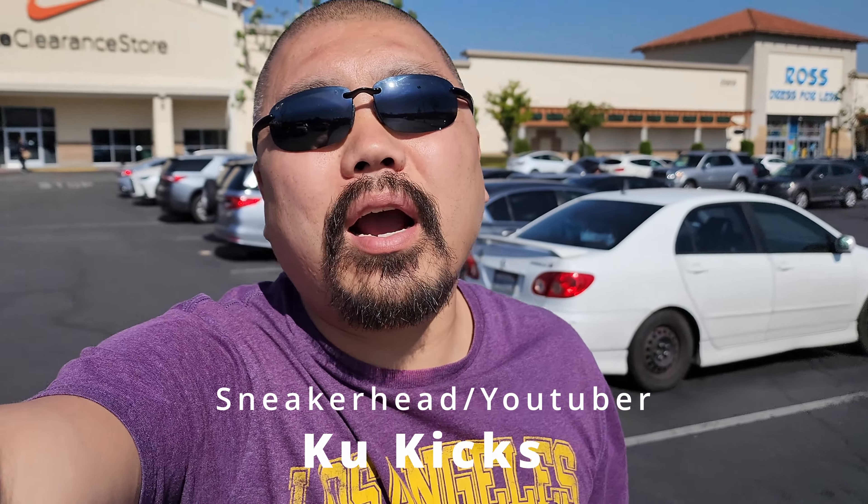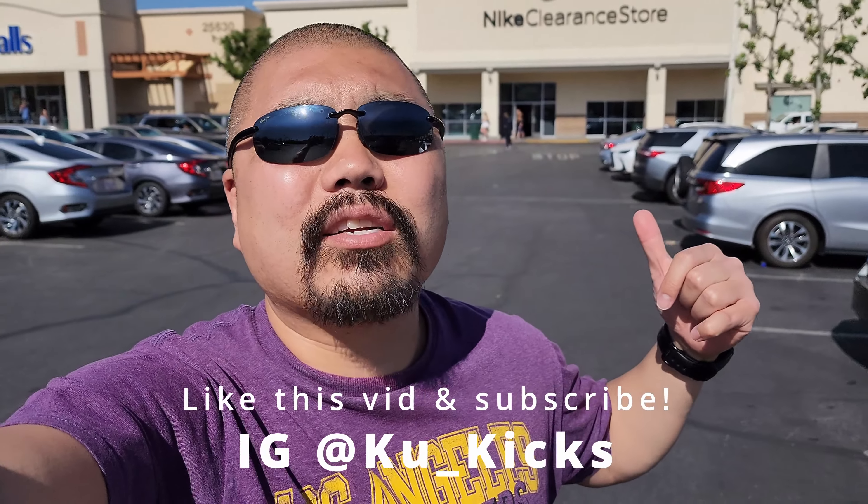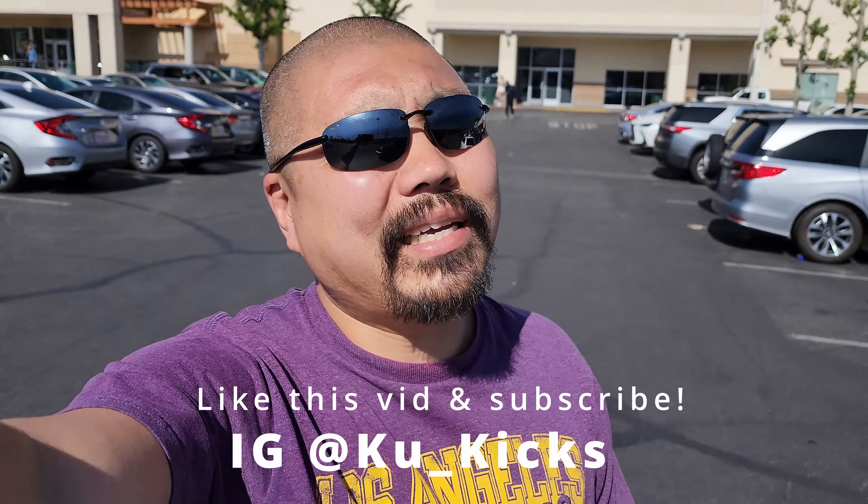What's going on YouTube? It's your boy Cool with Cool Cakes. We are back for another video out in Santa Clarita. I haven't hit up the clearance store in, I want to say weeks. I think it's been weeks. Alright, let's go check it out.